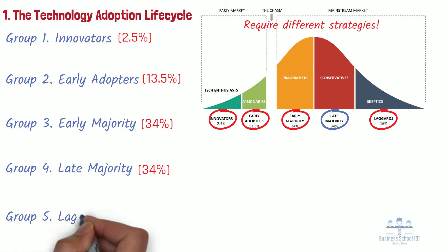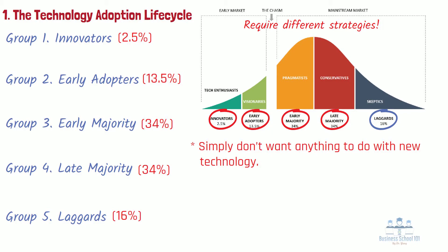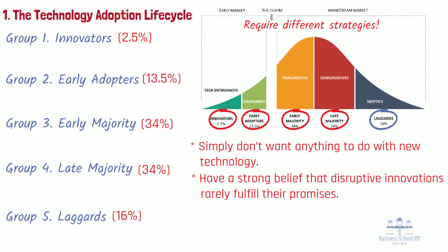Group 5: Laggards. Laggards are the last group in the technology adoption stages, comprised of skeptics. This segment constitutes 16% of the total market potential. These people simply don't want anything to do with new technology. The only time they ever buy a technological product is when it is buried deep inside another product. These skeptics have a strong belief that disruptive innovations rarely fulfill their promises and are almost always worried about unintended consequences. From a market development perspective, laggards are usually regarded as not worth pursuing. However, their criticism of product features and performance provides valuable feedback for technology companies.